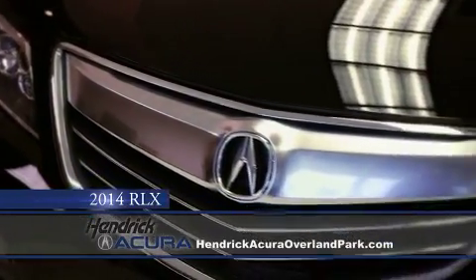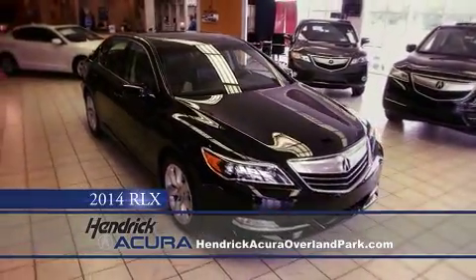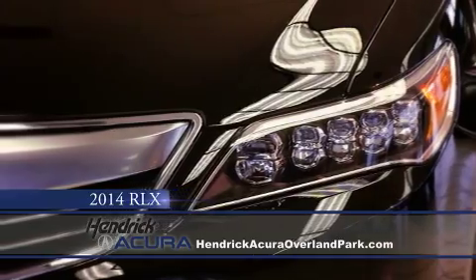The RLX has world-class technology and stunning power in a luxury sedan that also features all-wheel steering, acceleration, stopping, and handling. This RLX is the total package.